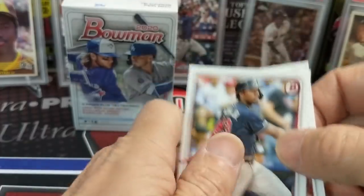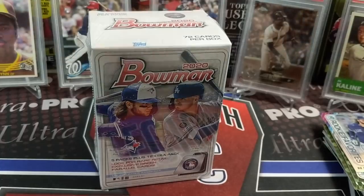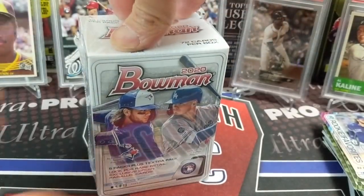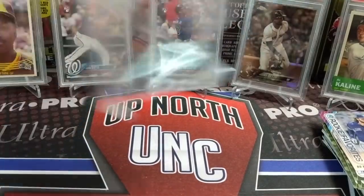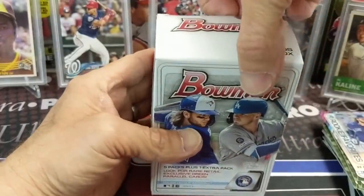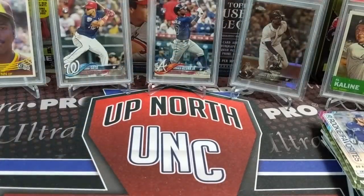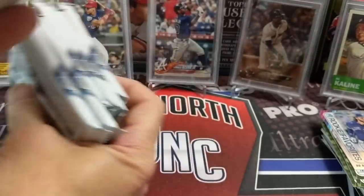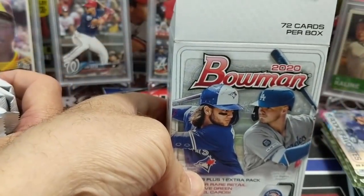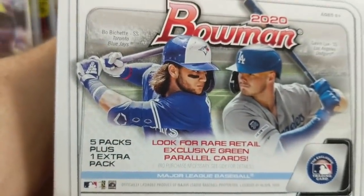On to the blaster box — nothing too crazy out of this break so far. It's definitely not mind-blowing. It's not like every pack is going to have gold in it. Think about it: $300 for a hobby box is about 15 blasters, so out of 15 blasters you'll probably hit something at least halfway decent.